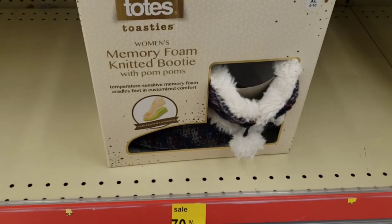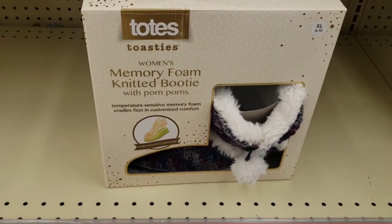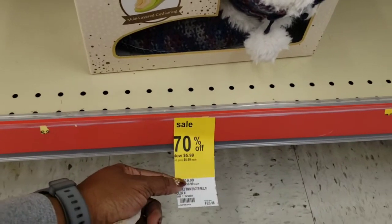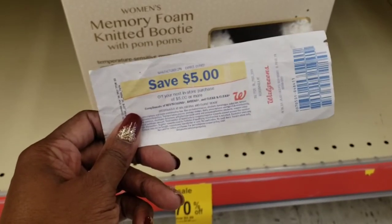I had to put the razors back because I'm going to get these Totes Toasties slippers. I am a slippers fan — I love slippers. They are on sale for $5.99. I'm going to use this $5 register reward that I have, which is going to make those just $0.99.